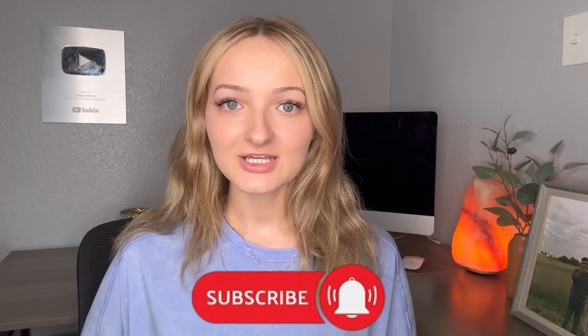Hey guys, welcome back to the channel. I'm about to hit some really cool spots today, so I'm super excited about that. But if you're new here, don't forget to subscribe to the channel. If you enjoy my videos, leave me a like — it helps me out so, so much. And also leave a comment down below and let me know where you want to see me go next.